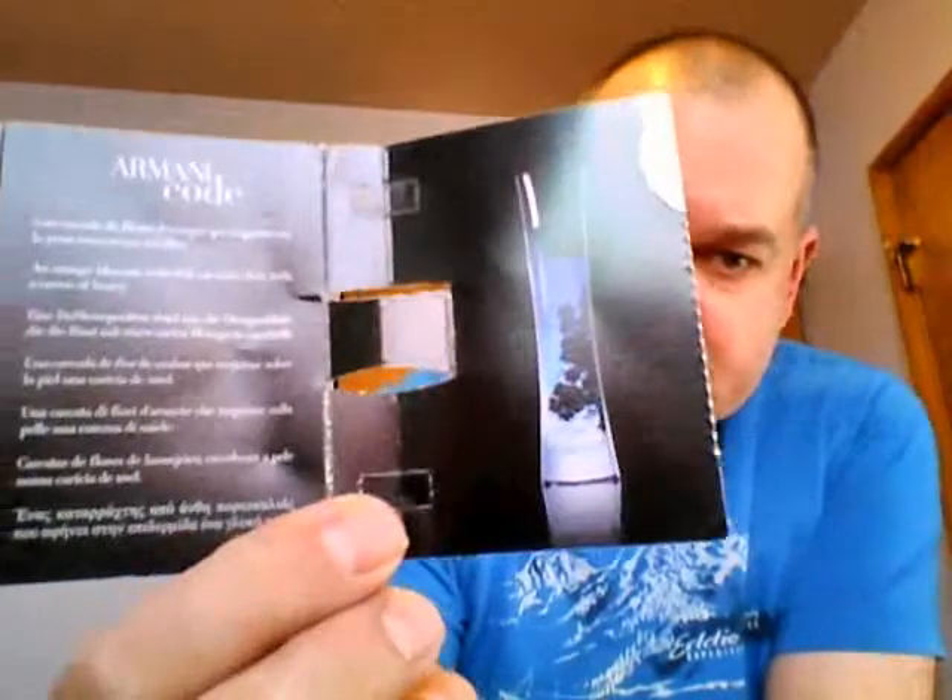Hello guys, Brad here again with another fragrance review. Today I want to look at Armani Code Eau de Parfum by Giorgio Armani. This is a women's fragrance, and inside the card it says: 'An orange blossom waterfall cascades skin with a caress of honey.' This is a floral fragrance.